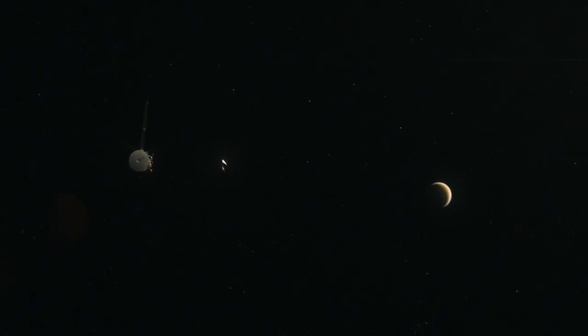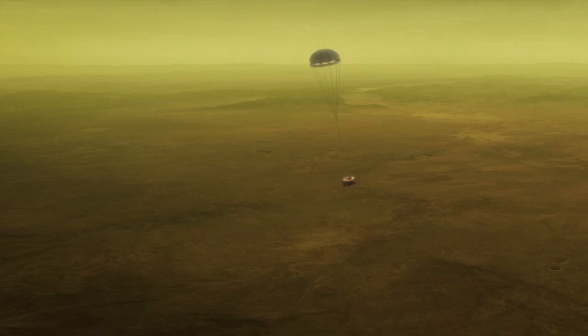From Voyager, Titan was so unusual. All we could see was this hazy world we couldn't see through to the surface. And that's why we had to go back with Cassini carrying the Huygens probe to try and see what the surface of Titan looks like.